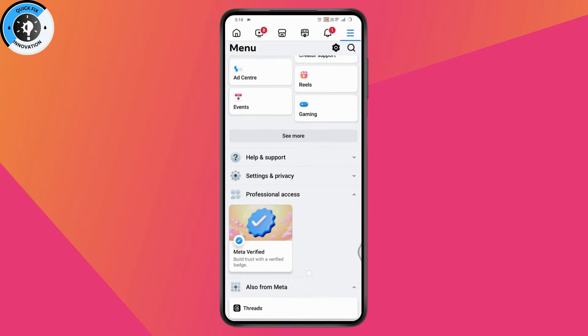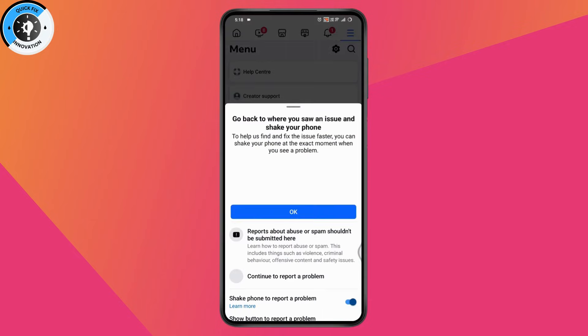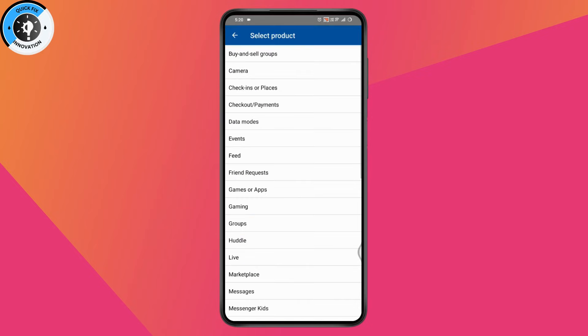Scroll down, go with 'Help and Support,' tap on 'Report a Problem,' then tap 'Continue to report a problem.' It will start creating a report — this might take a few seconds, so just wait. Tap to include or not include anything you're comfortable with, and select the product in which you're facing the problem. If you don't find the exact product, go with any option you're comfortable with.